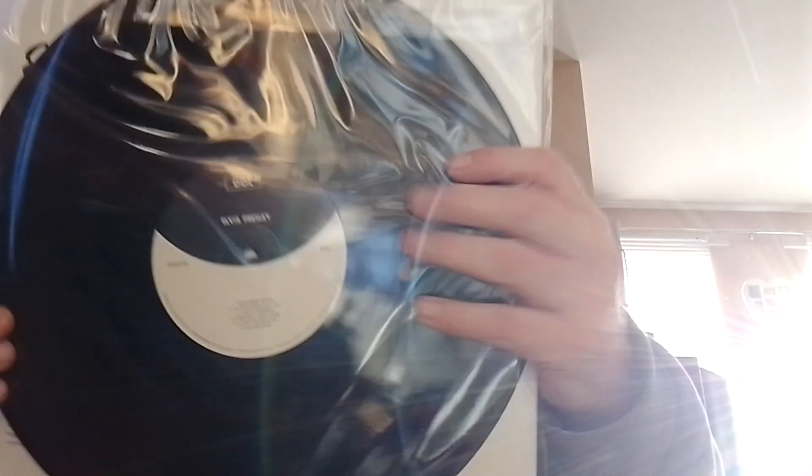The next one is Elvis' first album, and this comes just in the original black label.